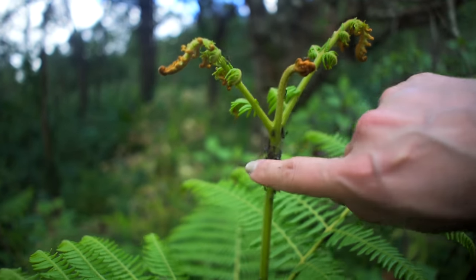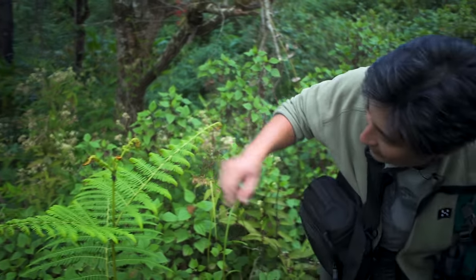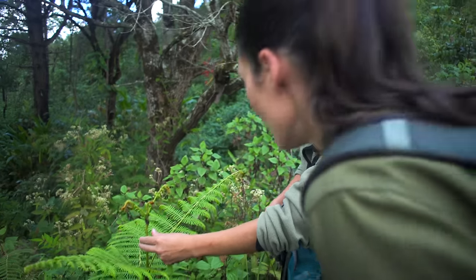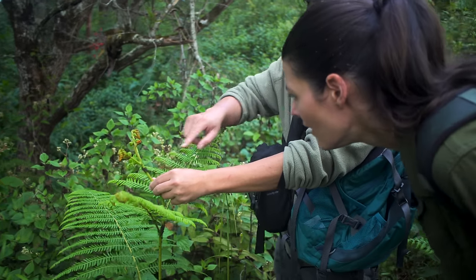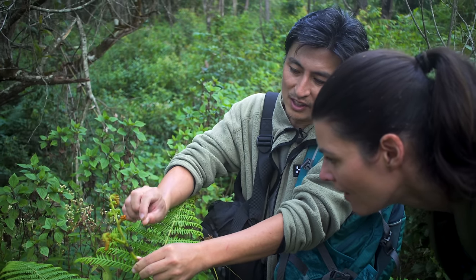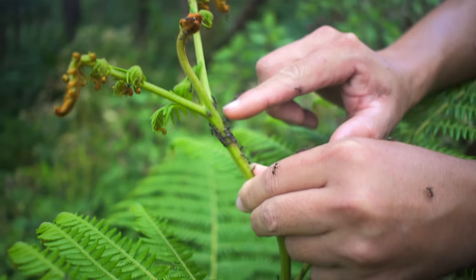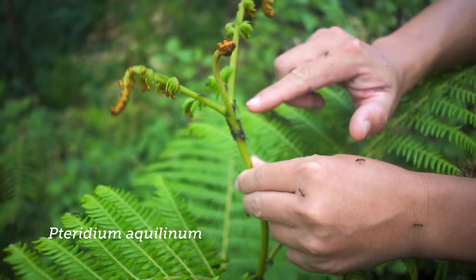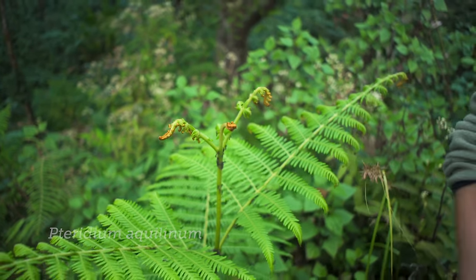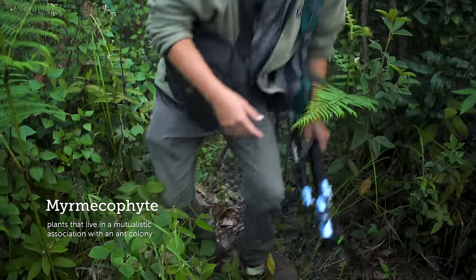Look at the ants on the bracken fern. The young shoot of the bracken ferns has glands here which produce some sweet agent to attract the ants. They stay here to protect the young shoot — it's a form of myrmecophily. And I got bitten!